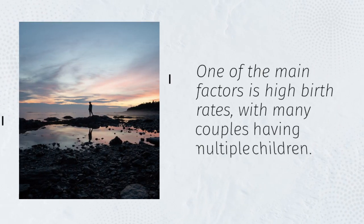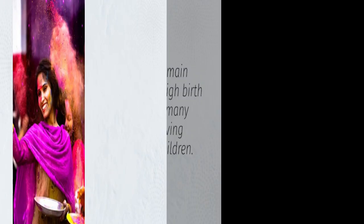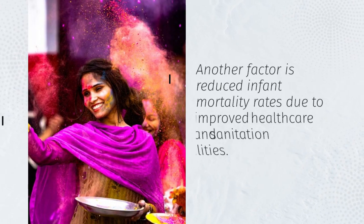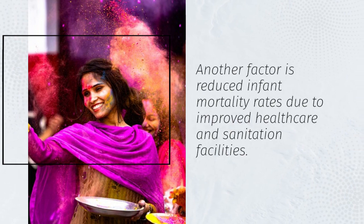One of the main factors is high birth rates, with many couples having multiple children. Another factor is reduced infant mortality rates due to improved healthcare and sanitation facilities.